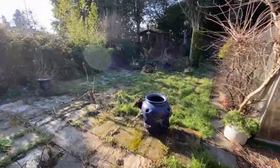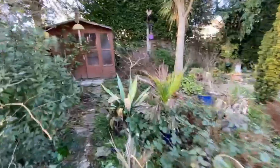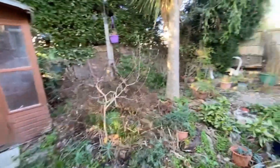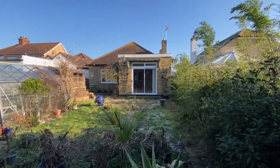Good size — just under 60 foot, a mature garden. There's a garden shed there as well. And that's 40 The Drive in Ashford.